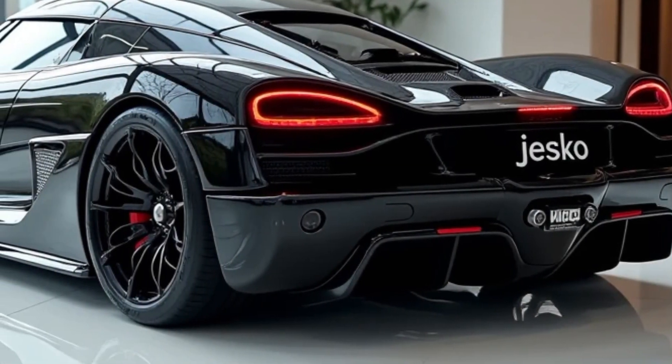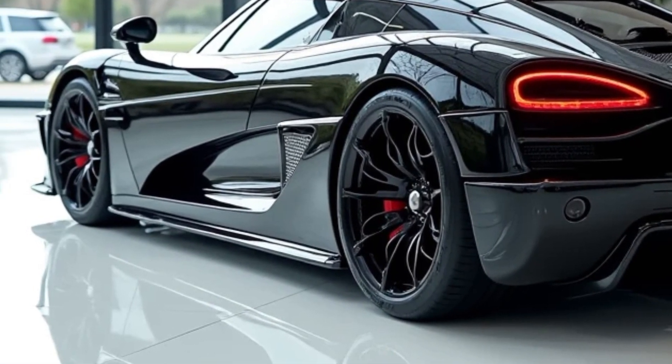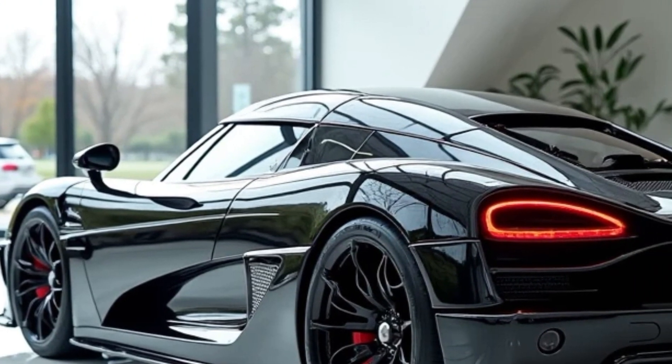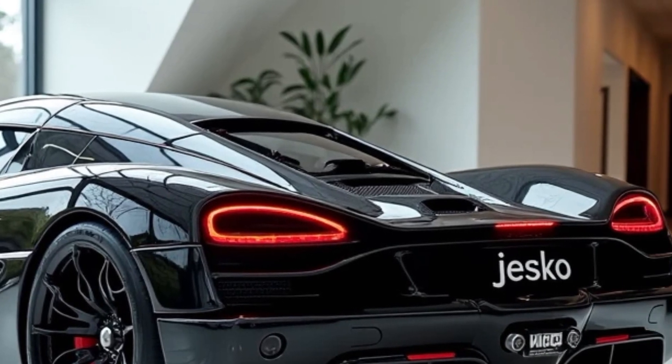Unveiled in 2020, the Absolute aims to break speed records, positioning itself as the ultimate expression of Koenigsegg's engineering prowess. The car is powered by a 5.0-liter twin-turbocharged V8 engine, which produces up to 1,600 horsepower when running on E85 fuel.